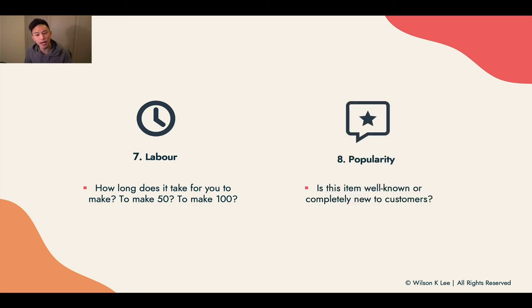Next up: popularity. Is the item well known, or is it completely new to your customers? If the concept is too novel, too new, it requires time for customers to learn about it and actually want it. If it's too saturated, no one will buy from you. Having that middle ground is important — they've heard of it and are open to trying it out.